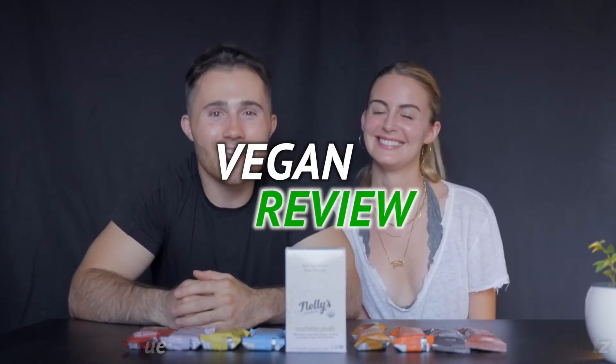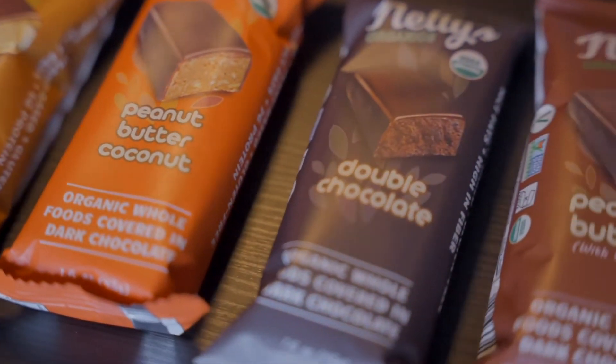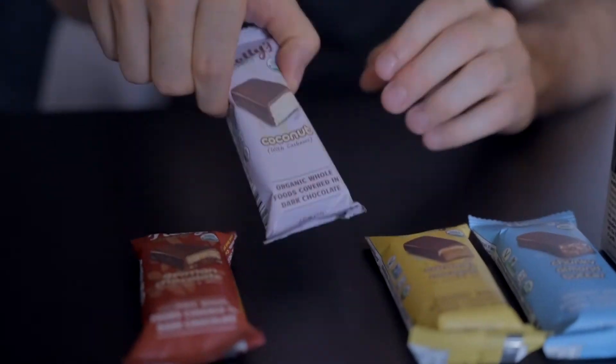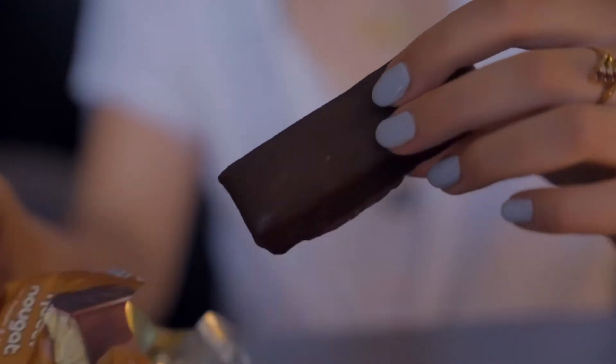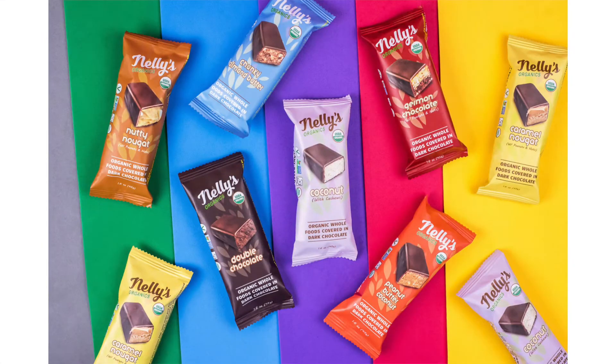What's up guys, I'm Bobby Lynch and I'm Jamie Logan, and welcome to another vegan review. In today's episode we are reviewing Nelly's Organics bars — these are some of the best bars you can find on the market.